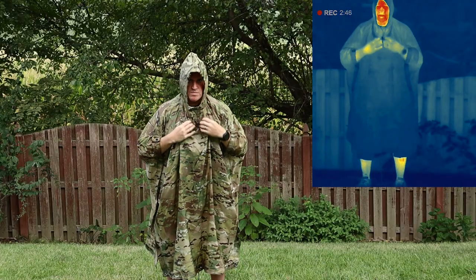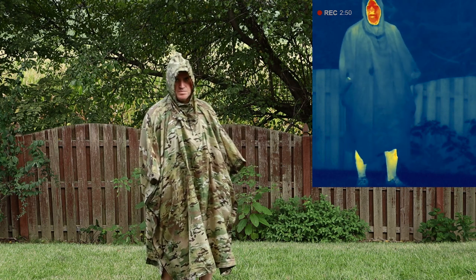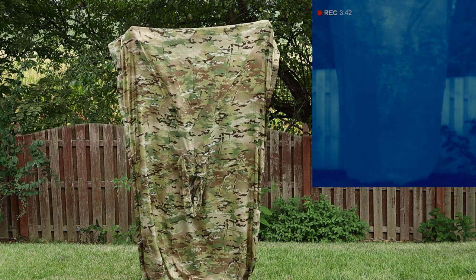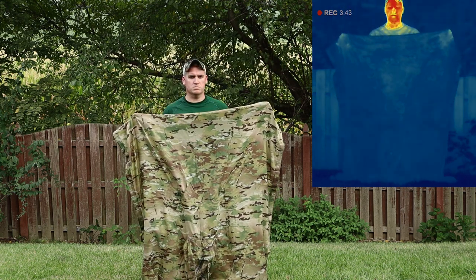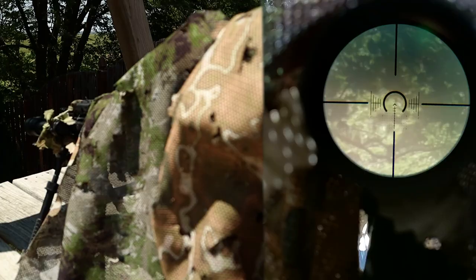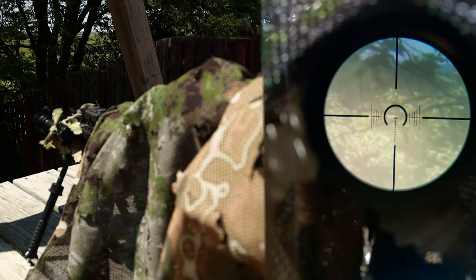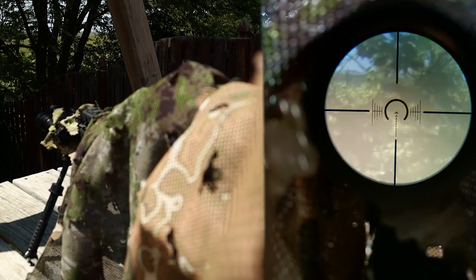In escape and evasion situations where engagement isn't needed, a simple poncho works perfectly to hide a heat signature and gives great cover from the elements. The poncho is great for survival, but you can't see through it at all. Whereas the RELV gives you offensive and intel gathering capabilities — and yes, you can drape it over a rifle scope and still see through the scope easily.